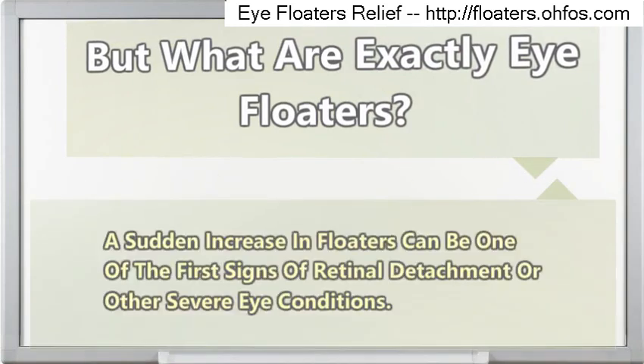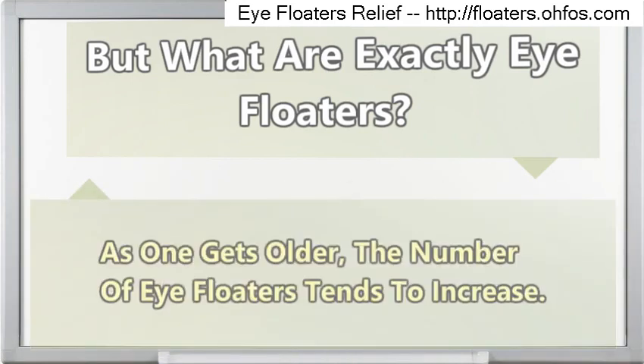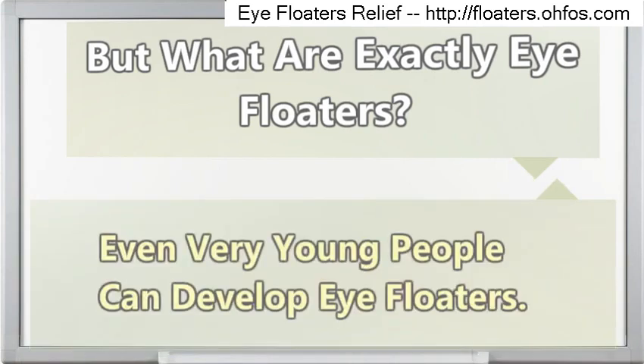A sudden increase in floaters can be one of the first signs of retinal detachment or other severe eye conditions. As one gets older, the number of eye floaters tends to increase, though even very young people can develop eye floaters.